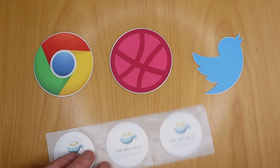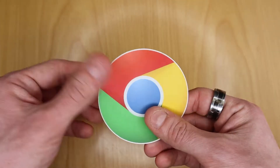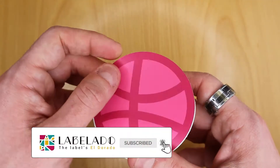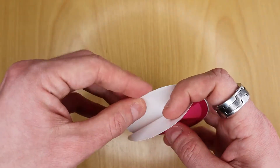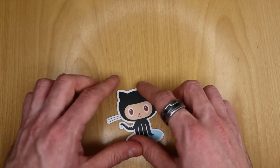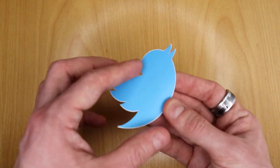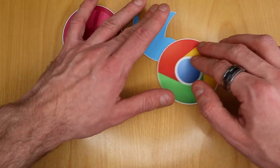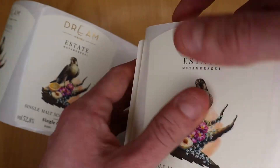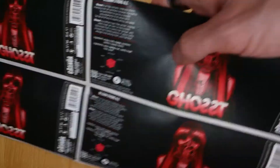At first glance, stickers and adhesive labels may look exactly the same. In fact, in both cases they can be attached to many surfaces, even permanently. Furthermore, the production processes and the materials on which stickers and adhesive labels are produced are exactly the same. You are surely wondering why they are called with two different terms if they are the exact same thing. The reason is in the way you use them, and knowing their different uses allows you to choose the right approach to design them.